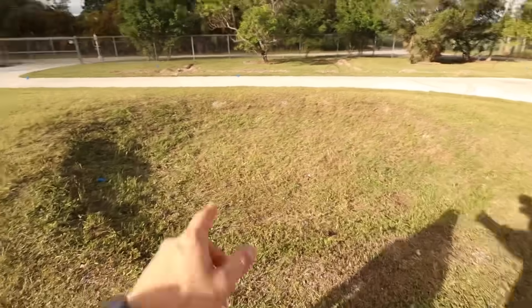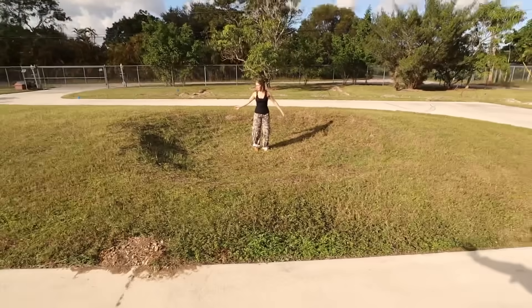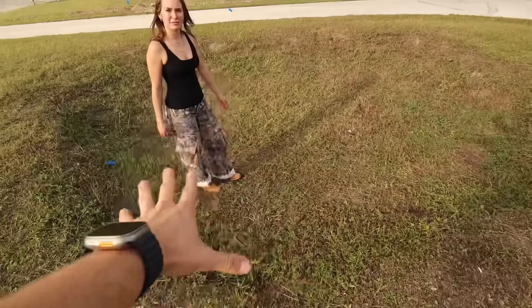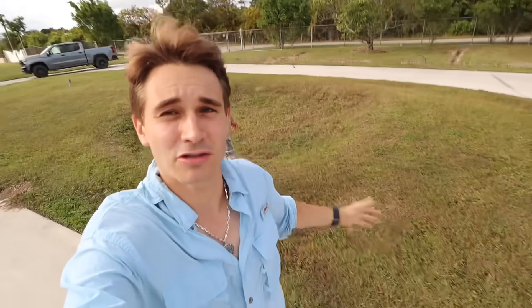This area is already dug out — it kind of dips down, so this is the perfect area for a koi pond. I'm already envisioning it: a koi pond, maybe a rock wall, maybe some tortoises walking around. The ideas are endless, and only through hard work and dedication can your dreams come true. Follow your dreams and you'll be able to build crazy koi ponds, buy a house at 21 years old. So let's go check out this turtle.